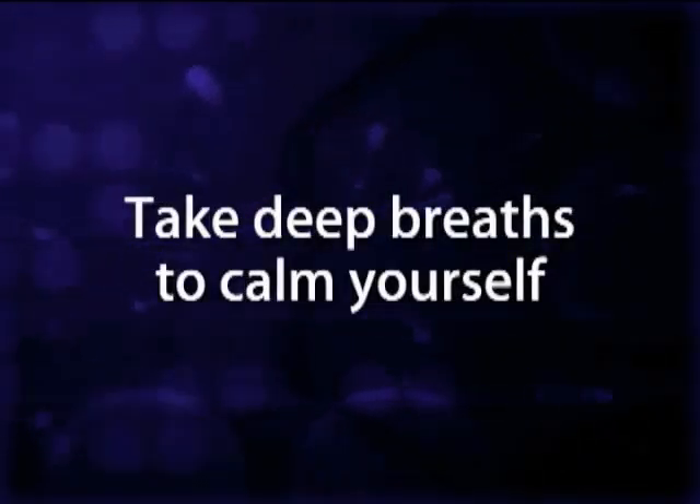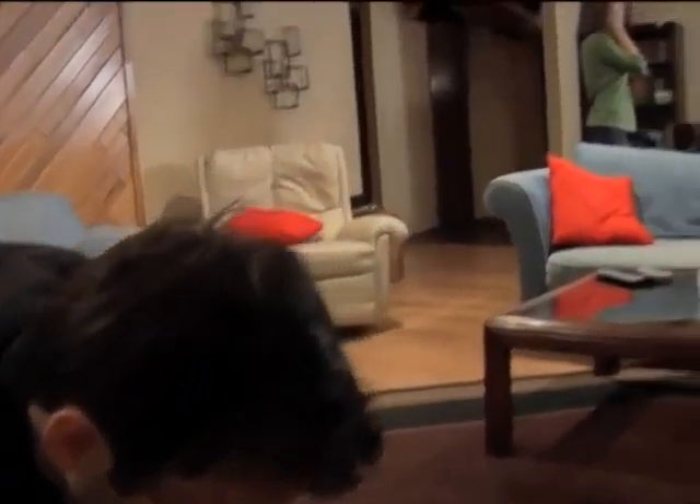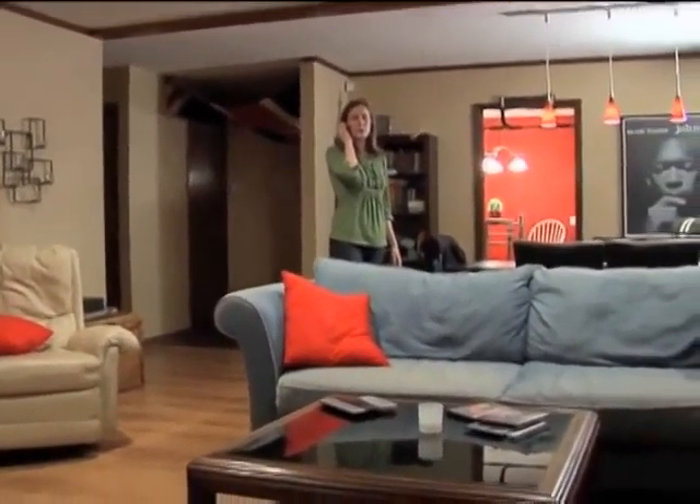First, take a deep breath to calm yourself. With the adrenaline rushing through your veins and with the emergency going on around you, it is possible for your nerves to get the best of you and disrupt your speech. By taking a few deep breaths, you can calm yourself down and it will help you give your information and details to the dispatcher.